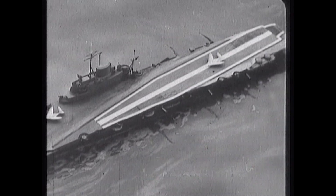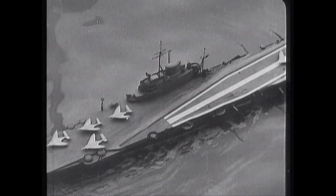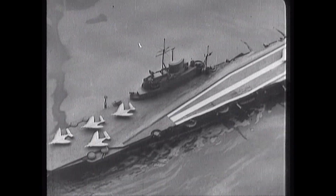The Angle Deck, devised by Captain DRF Campbell, RN, was developed by the Royal Aircraft Establishment. It started life as a model of the Illustrious in 1951 and was then called the Skew Deck.